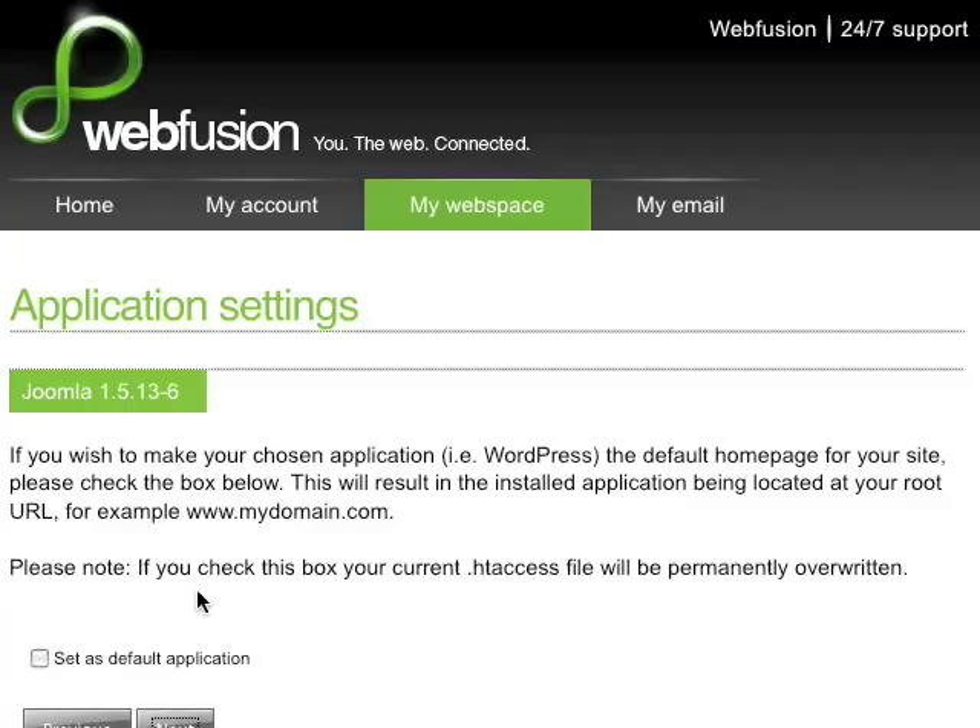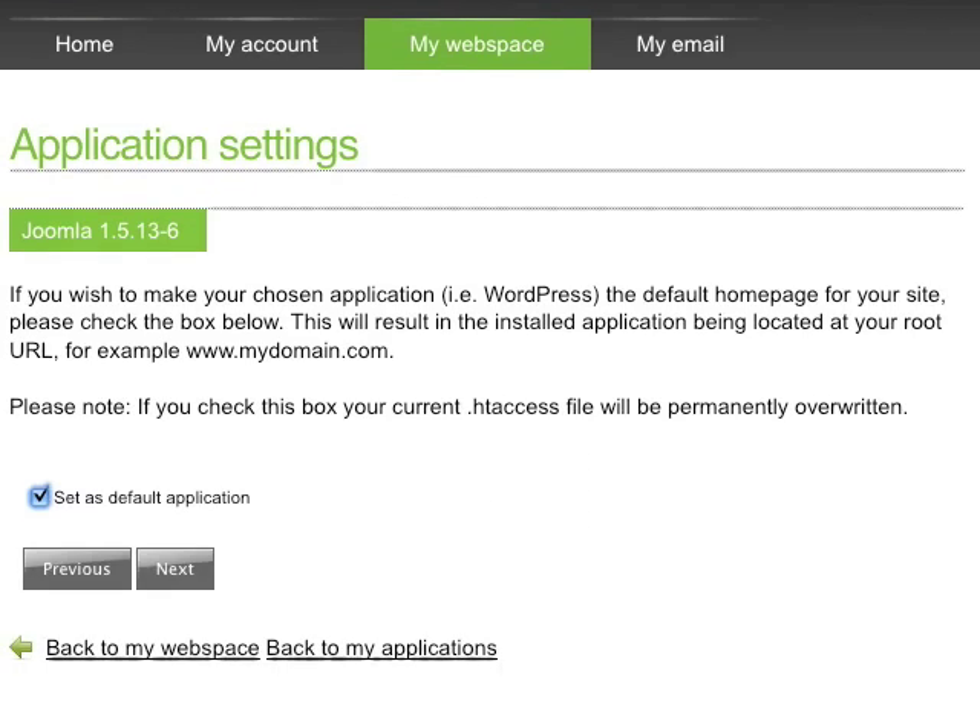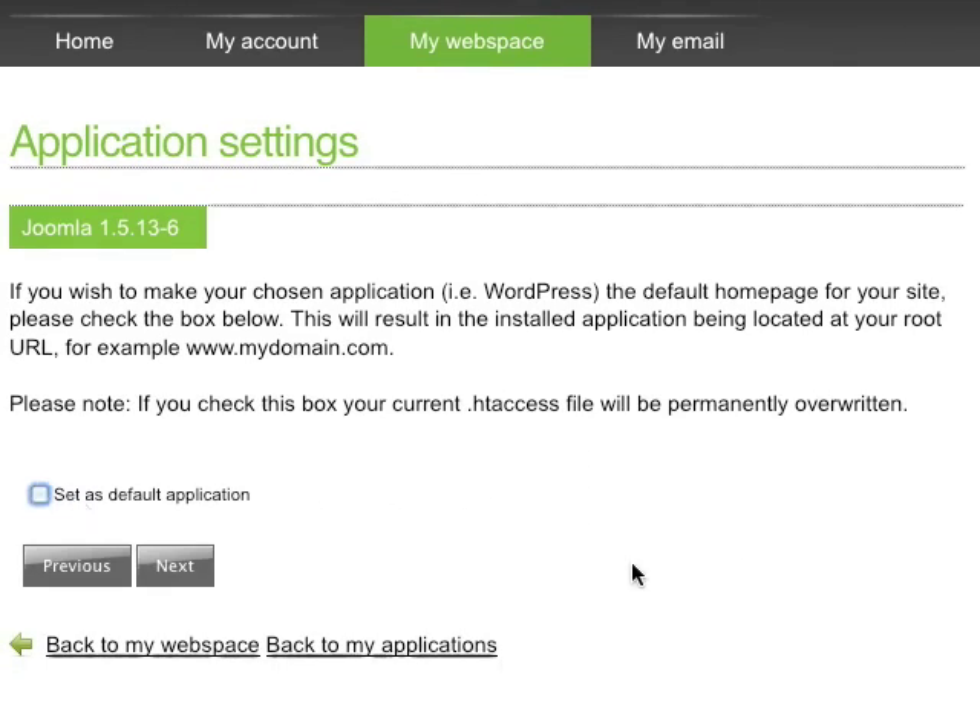Next, it's going to ask if I would like to make this the default homepage for my site. To do this, all I have to do is select this checkbox, and then when I go to my site, you'll see the Joomla site there. Or I can unselect this to have it go to the folder that I've already specified. Now I just click Next,